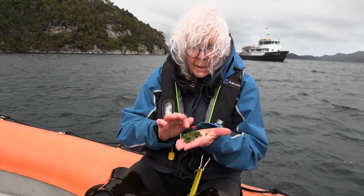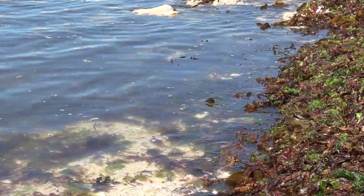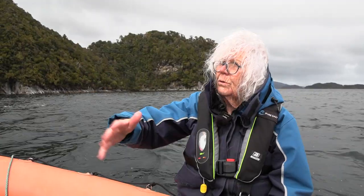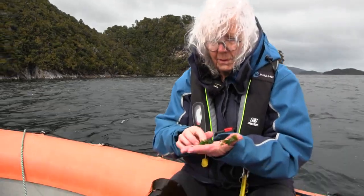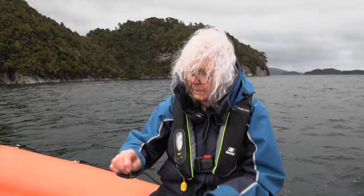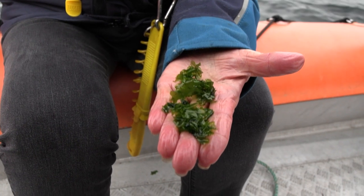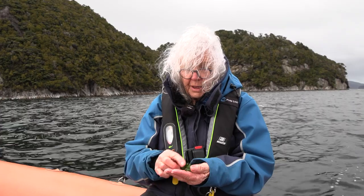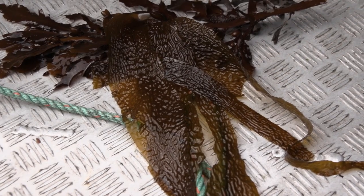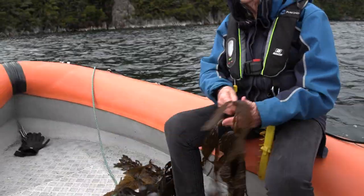Sea lettuce is the handiest one to start with — it's right at tide level on the rocks. Check there's no runoff or anything unhealthy nearby, and you can pick it, rinse the sand off, and eat it fresh. Take it home, put it in your salad, or dry it — it's really nice. Bladder kelp is the fun one; it's great on your garden and you can dry it.